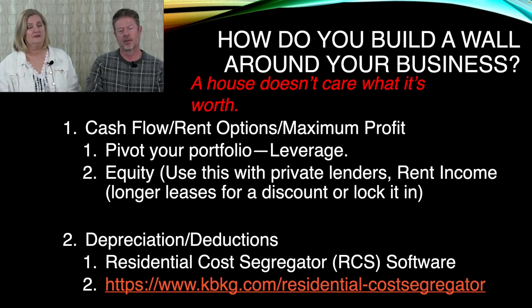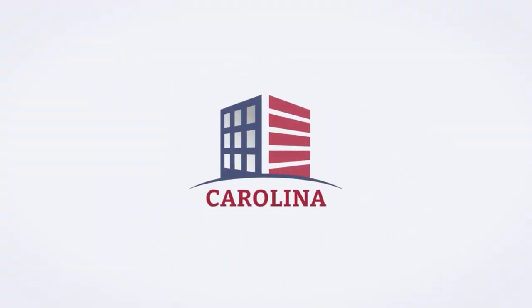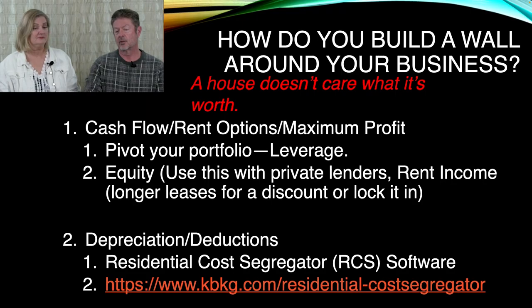Depreciations, deductions — that can get you in trouble, but it can also be something that really changes everything you do. It's cost segregation though that is really helpful if you have commercial properties.